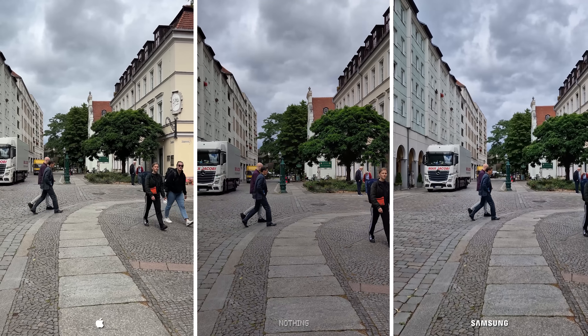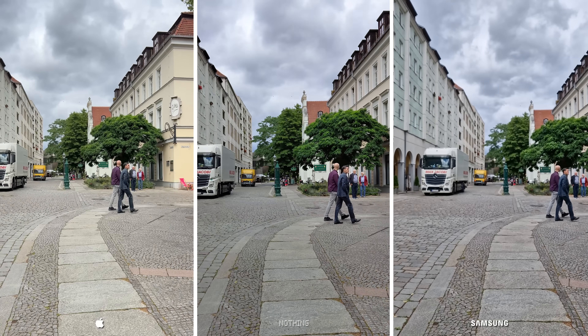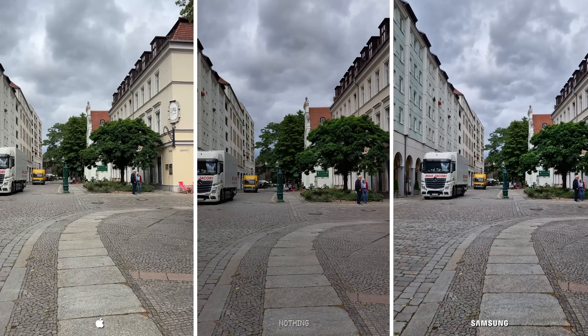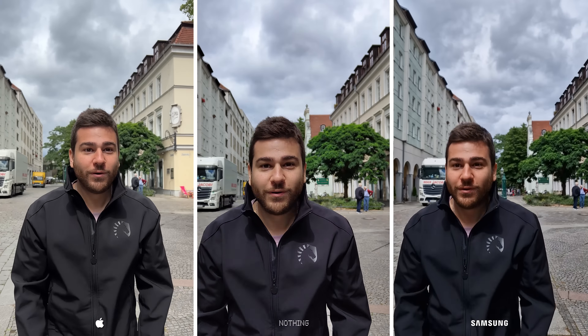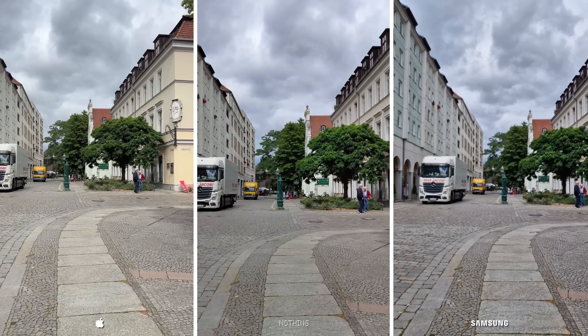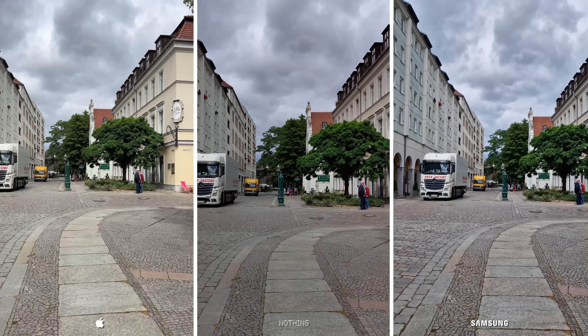With autofocus coming up next — I hope you guys like our new autofocus method, as we believe my face is more entertaining than a banana. Nothing seems to have done something right here, as the focus snaps onto me as soon as it can, even a tiny bit faster than the iPhone. I slowed down the video and watched it frame by frame, and I'd say Samsung and Nothing are tied here with Apple being ever so slightly behind in this category.